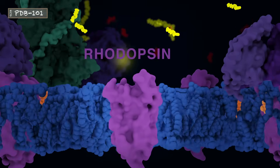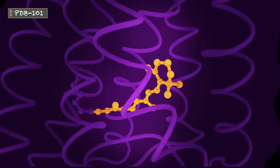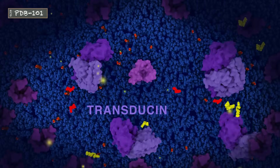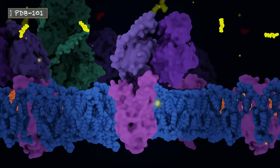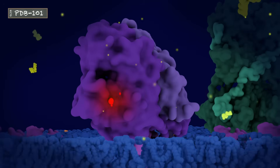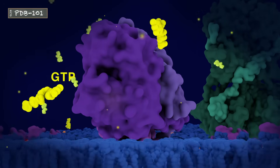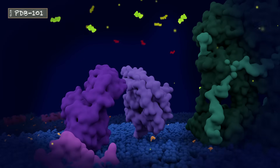When a photon strikes the rhodopsin protein, the bound retinal changes its shape, causing the protein to change its shape as well. The activated rhodopsin interacts with another protein called transducin. Transducin is a type of G protein and consists of G-alpha and G-beta-gamma subunits. When transducin interacts with the activated rhodopsin, the GDP bound to G-alpha is exchanged for GTP, which causes the G-alpha and G-beta-gamma subunits to dissociate.